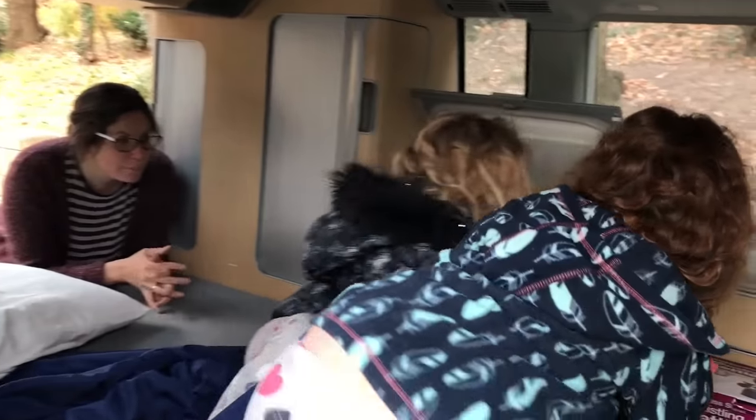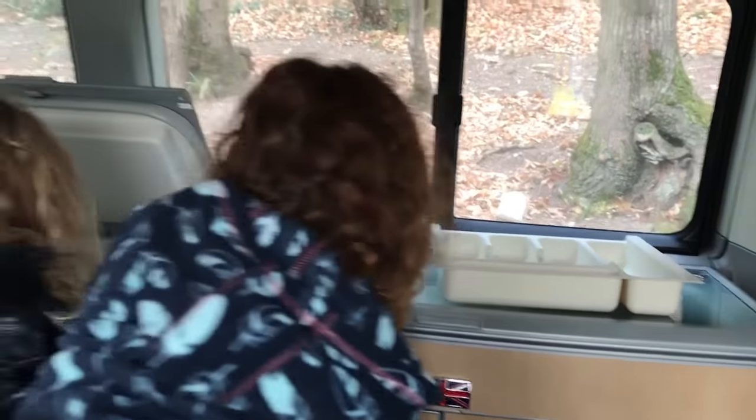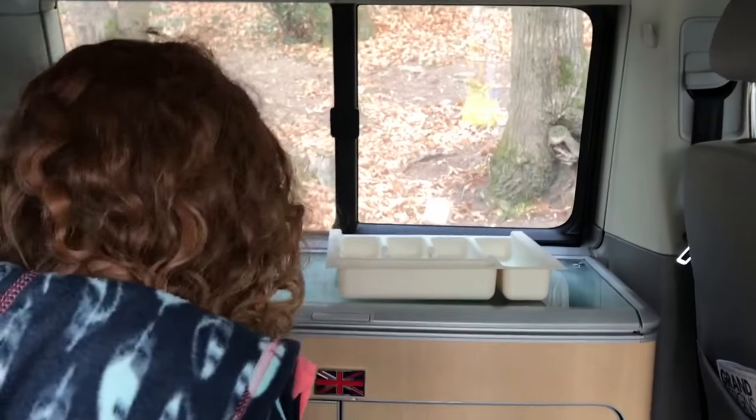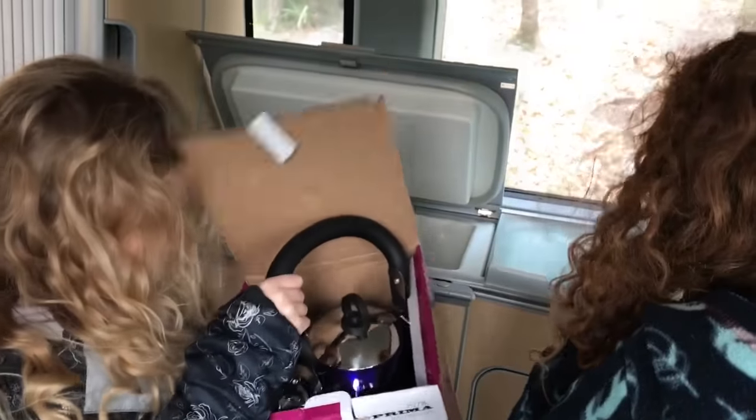Do we like our new California camper? Do you like it, Holly? Have a look at this box — it's a little kitchen. What's in here? That's the new kettle.